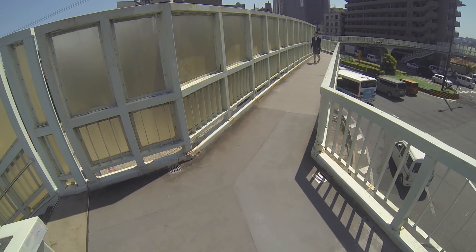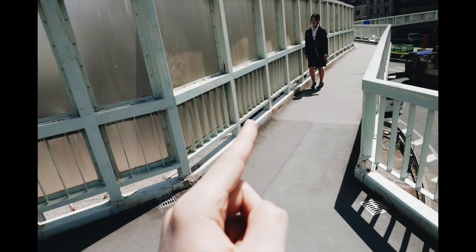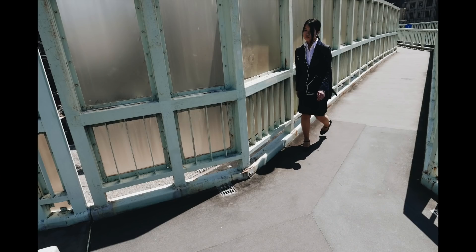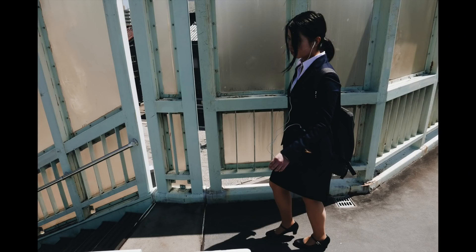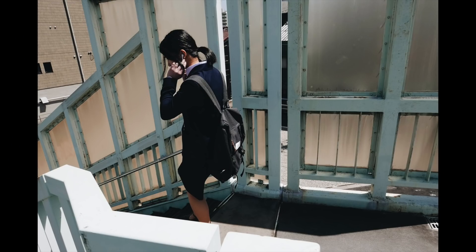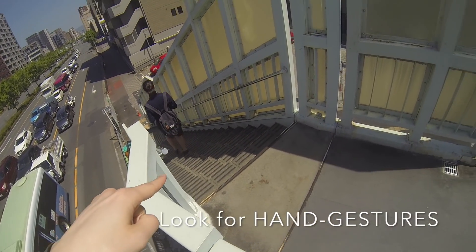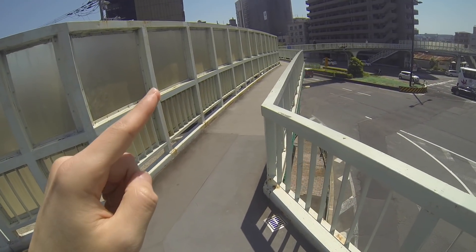All these leading lines are pointing directly towards her, which makes an interesting scene. I was going to even hear this girl coming towards me — all these leading lines going to her. Just shooting, trying to get a good dynamic angle. Nice — hand gesture, her walking this way. Now she's gonna walk down this way.